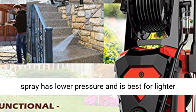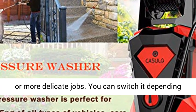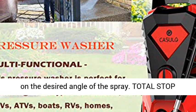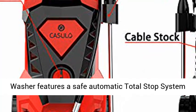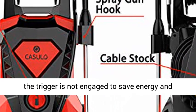A smaller, more concentrated spray has higher pressure and is good for extremely tough jobs, while a wider angled spray has lower pressure and is best for lighter or more delicate jobs. You can switch nozzles depending on the desired angle of the spray.